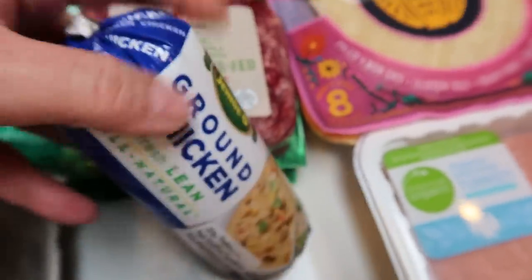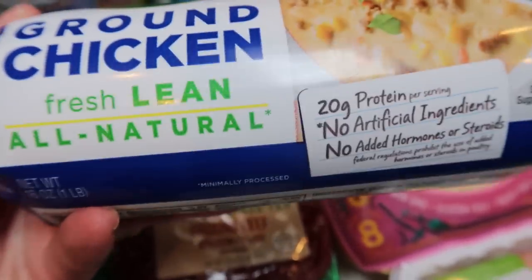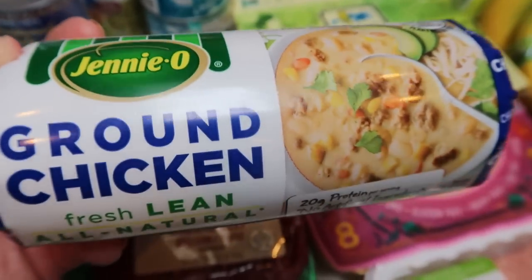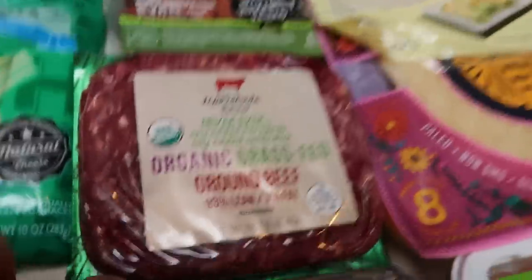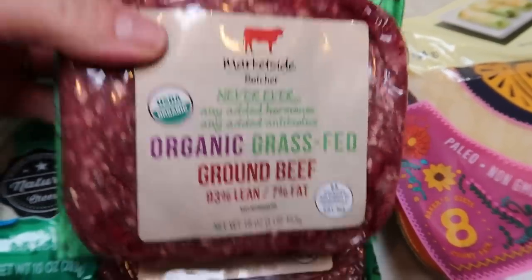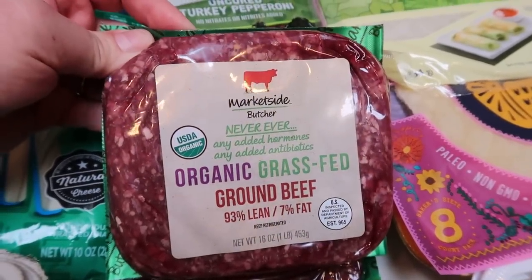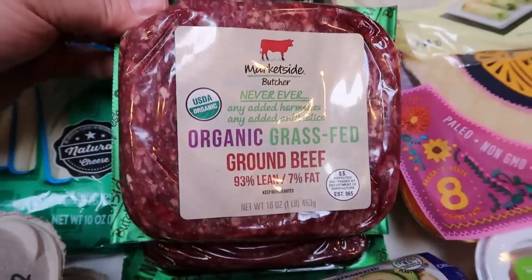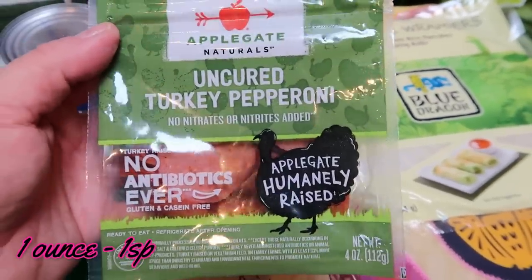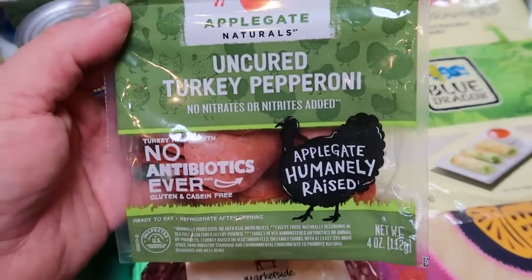This was a substitution in my Walmart pickup — I actually wanted 99% ground turkey and they gave me ground chicken, but I accepted it and I'll just throw it in the freezer. At Walmart I also grabbed two more packs of my organic grass-fed and grass-finished 93/7 ground beef. This is my favorite, and it's only $6.48 a pound at Walmart, which is great for organic — I would have gotten more but the limit was two. And I needed pepperoni for a recipe, so I grabbed the Applegate uncured turkey pepperoni — just better ingredients overall.